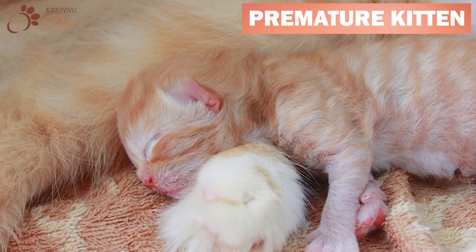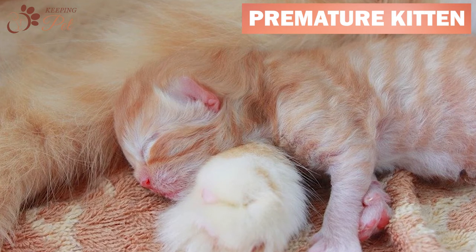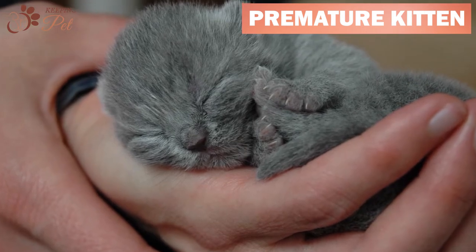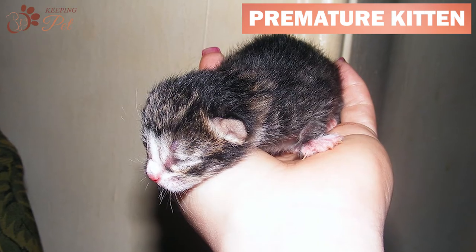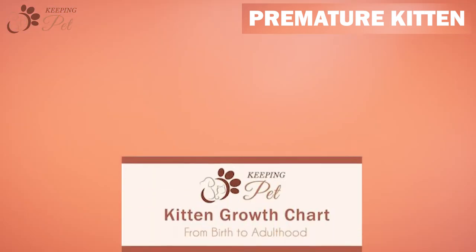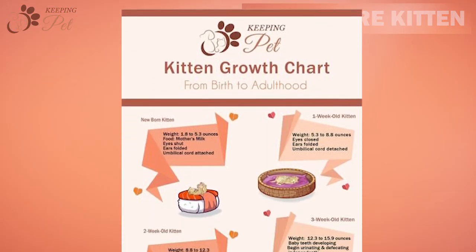These fragile kittens do not even have the energy to crawl to their mothers or even hold their heads up. Like a premature kitten, a runt of the litter would also require some extra care. They will need their pet owners to guide them to their mother's nipples. You will have to maintain a runt kitten's growth chart to closely monitor their weight gain.